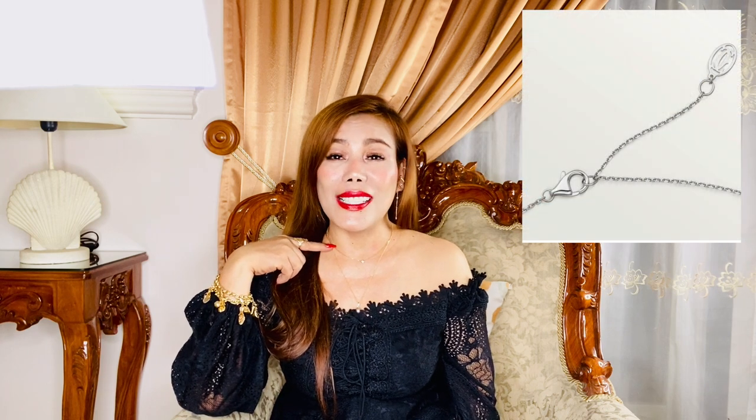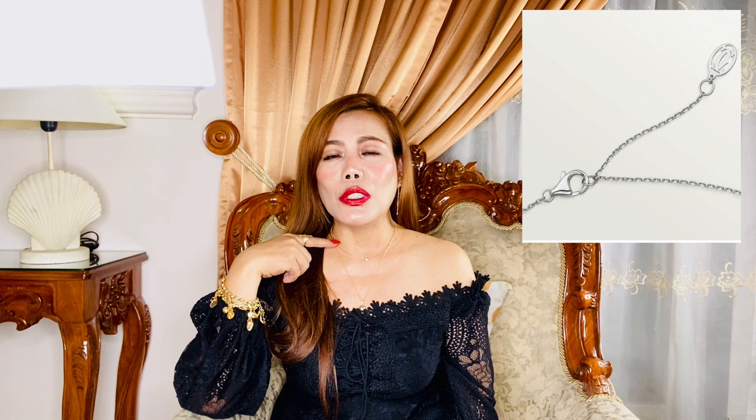The chain is adjustable, so you have the option to wear it at 380 mm or 410 mm — that's the shortest and longest chain setting. It comes in three sizes and colors: white gold, yellow gold, and pink gold. The sizes are extra small, small, and large — and the small is equivalent to a medium.